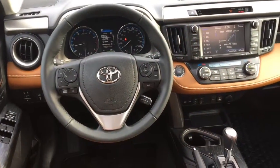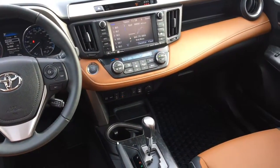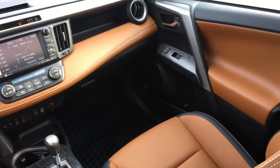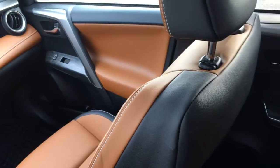The RAV4's interior is spacious, well designed and comes with a variety of comfort and convenience features including steering wheel audio controls, a USB port, Bluetooth, power locks, power windows, heated front seats, tilt steering and cruise control.